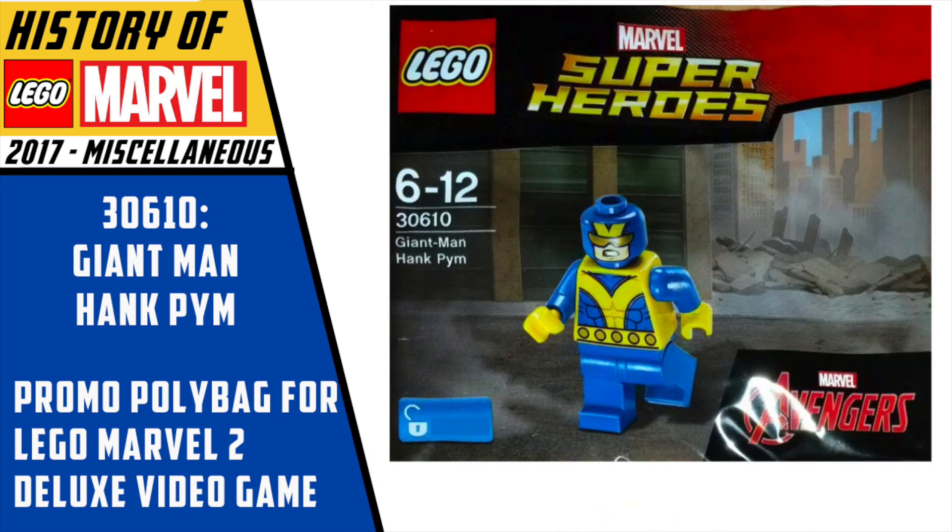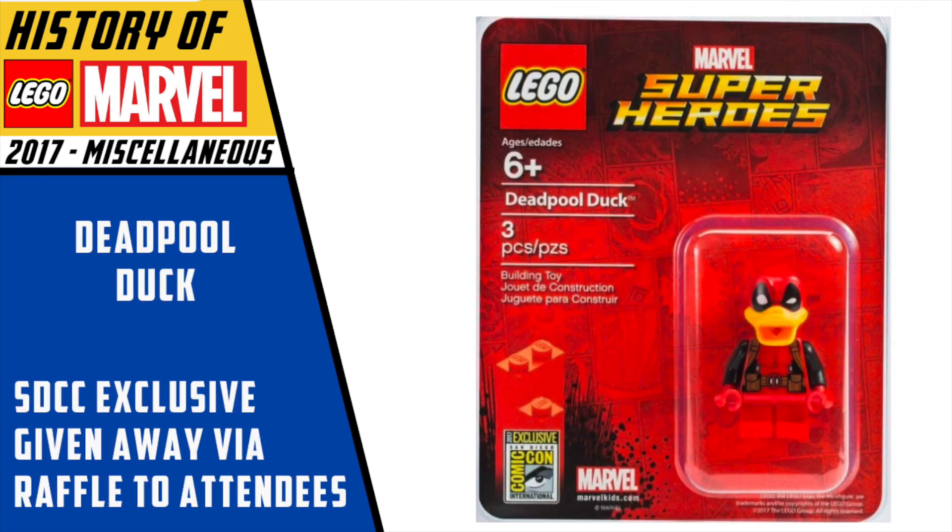When LEGO Marvel Super Heroes 2 came out this year, if you bought the deluxe version you got a bigger box that included a Giant Man Hank Pym exclusive minifigure. I'm surprised he's not worth more given how rare he is, but he's still pretty awesome and one of my favorite Ant-Man related figures to date. As the year rounded out, we did get a San Diego Comic-Con exclusive Deadpool Duck. This is probably one of my least favorite Marvel San Diego exclusives because it's just a little too random. But at the same time, I'm glad they didn't put some amazing figure like Colossus or Cyclops behind the paywall of San Diego Comic-Con where most of us would never get it.